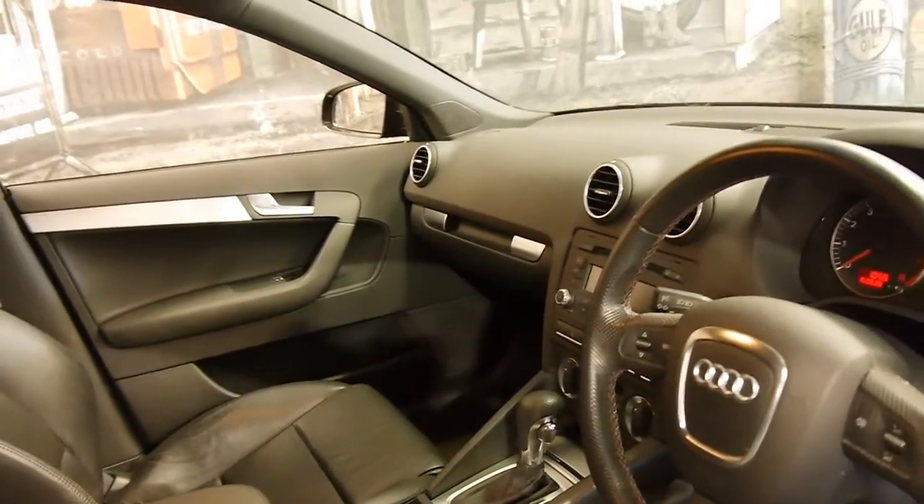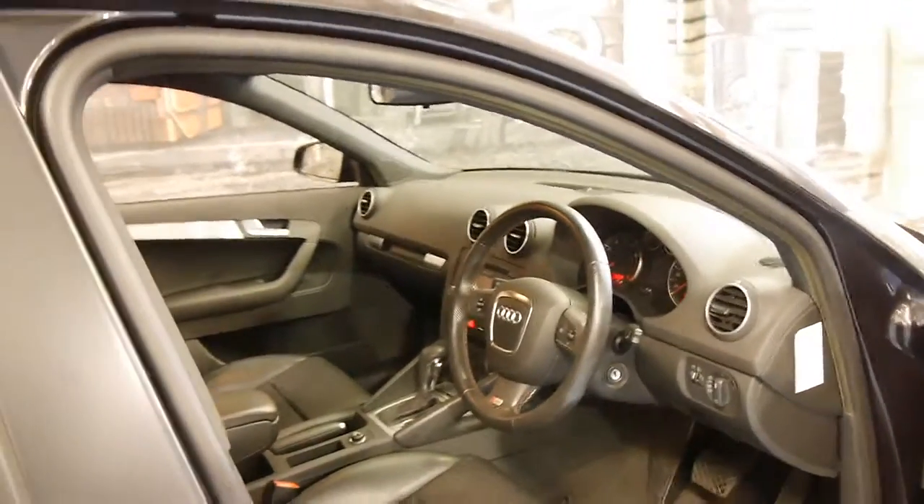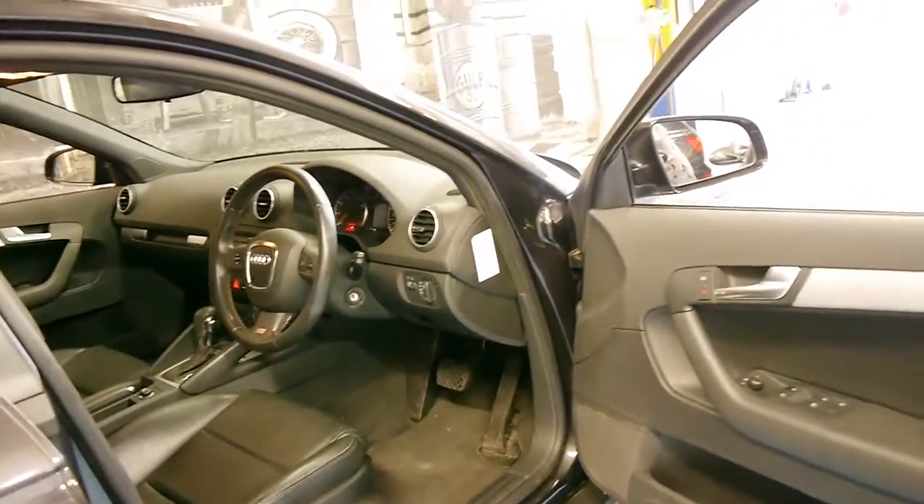I've driven the car and it drives very, very well. It's done just 86,000 kilometres from new and it has a very good logbook service history.